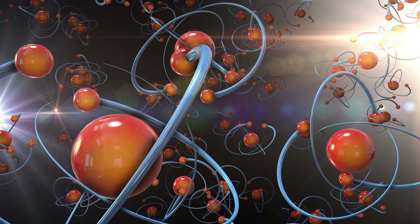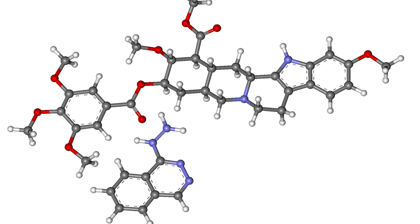Molecules are incredibly important in many aspects of our lives. For instance, they play a crucial role in the functioning of the human body, from the structure and function of proteins and DNA to the regulation of hormones and neurotransmitters. Molecules also play a crucial role in the natural world, from the photosynthesis of plants to the chemical reactions that occur in the atmosphere. The study of molecules is a vast field known as molecular chemistry.